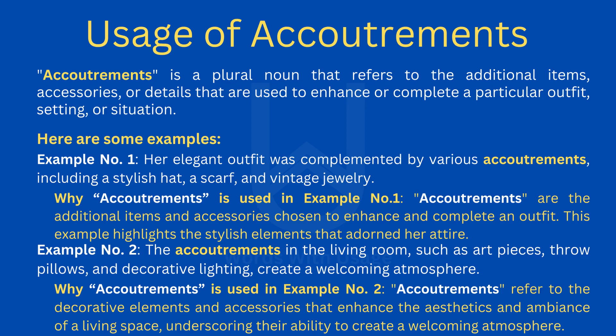Why accoutrements is used in example number two: accoutrements refer to the decorative elements and accessories that enhance the aesthetics and ambience of a living space, underscoring their ability to create a welcoming atmosphere.